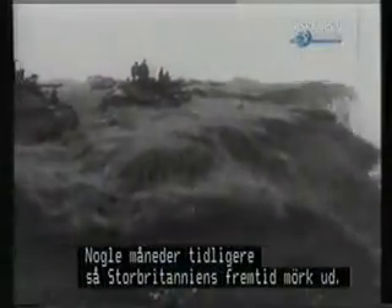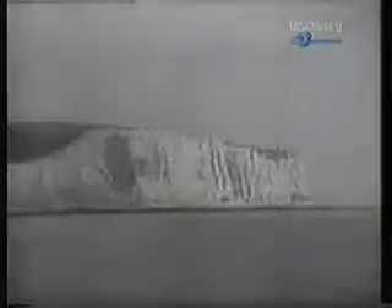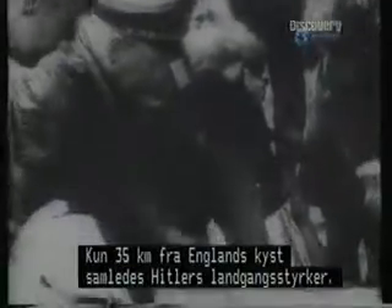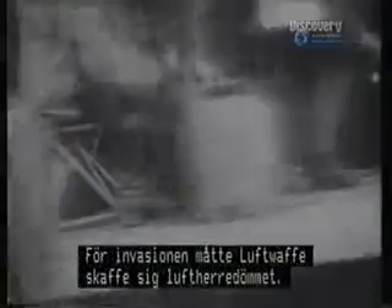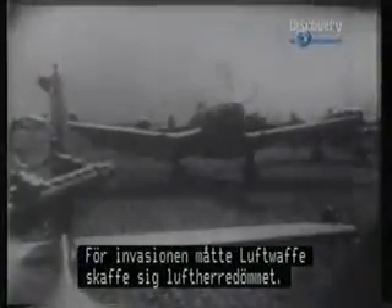A few short months earlier, Britain's chances of survival had looked grim. A mere 22 miles from the British coast, Hitler's amphibious assault force was assembled. Before the invasion could be mounted, the Luftwaffe had to secure air supremacy.